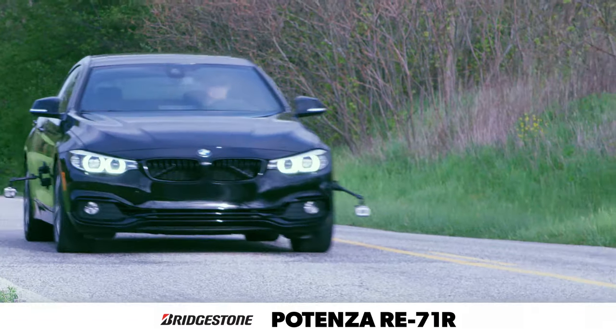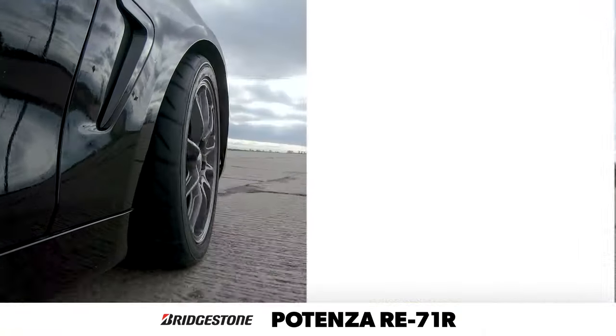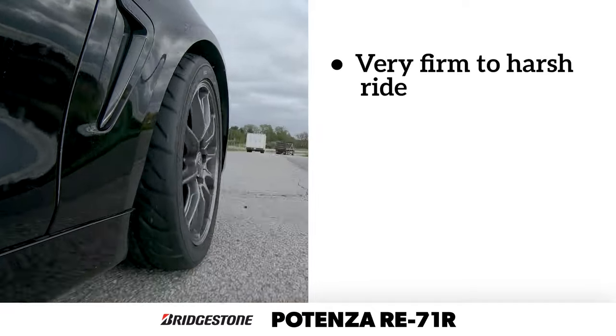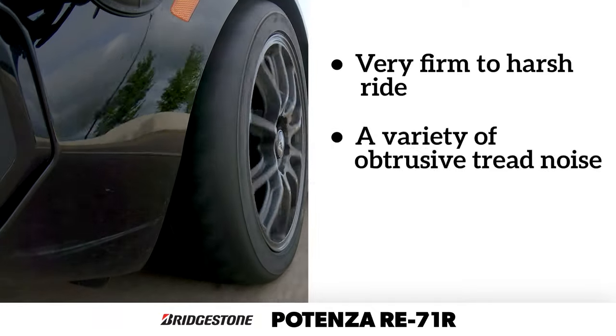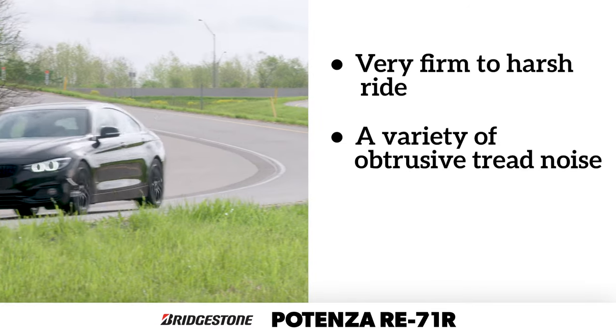Ride and noise comfort are relatively low on the priority list for extreme performance summer tires, and the Potenza RE71R is no exception. The ride is very stiff, and while it does a nice job turning impacts into a single event, it communicates every imperfection in the road. Additionally, the performance-focused tread pattern creates a wide variety of airborne noise at a rather high volume.